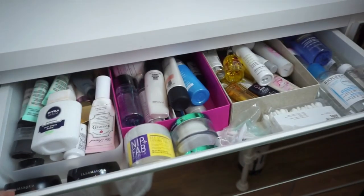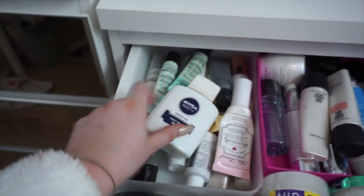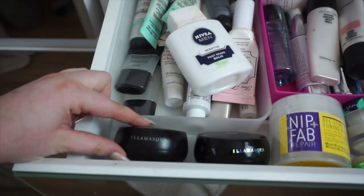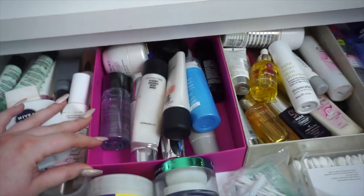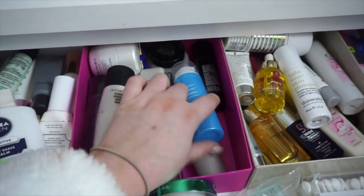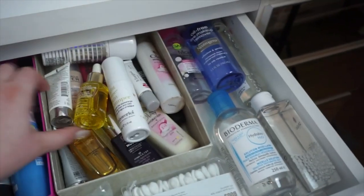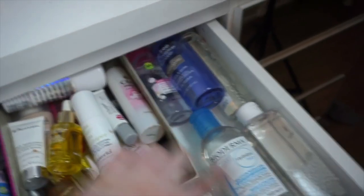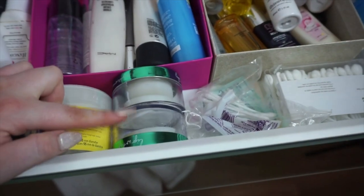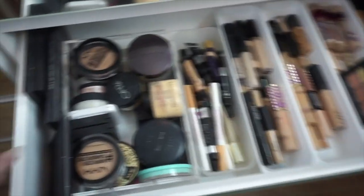Now moving on to this final set of drawers — again I've linked it below. The top drawer is just skincare and primers. This acrylic container from Muji contains all of my primers: Nivea, Too Faced, Benefit, Smashbox, and a couple of pop primers from Illamasqua. Then these cardboard boxes I repurposed from PR packages hold all of my moisturizers — strobe cream, Garnier, a Touch one, Bobbi Brown. Another section has skincare oils and more intense moisturizers, better for before bed. Then there's my makeup remover and micellar waters, cotton buds, lip whip removers, and toning pads from Nip and Fab.